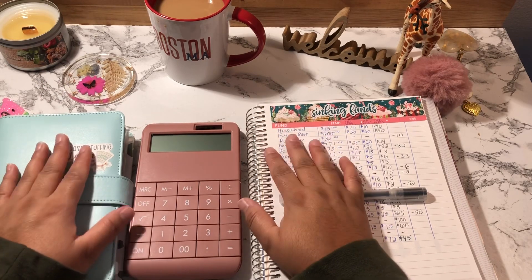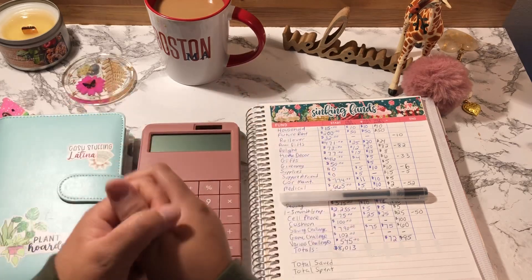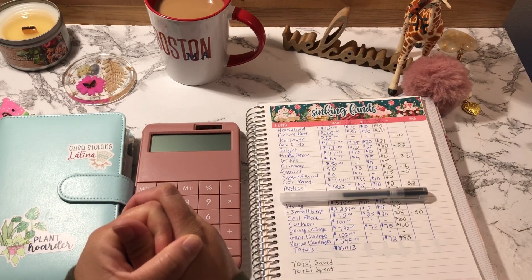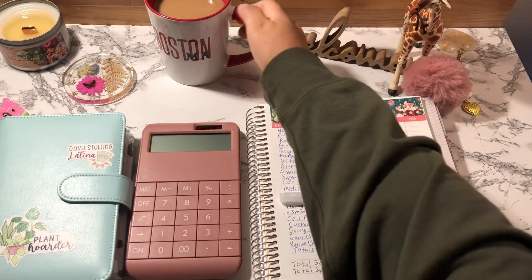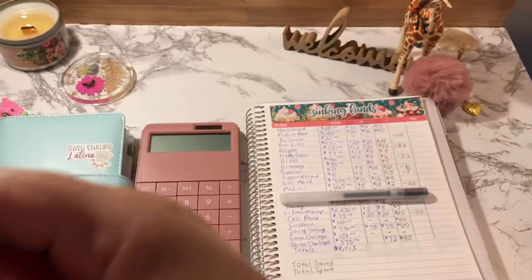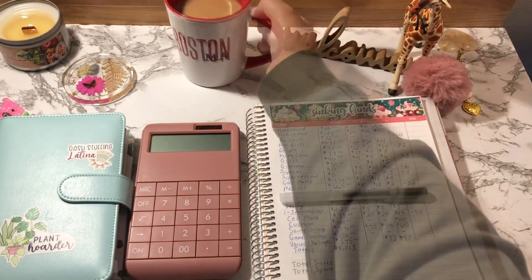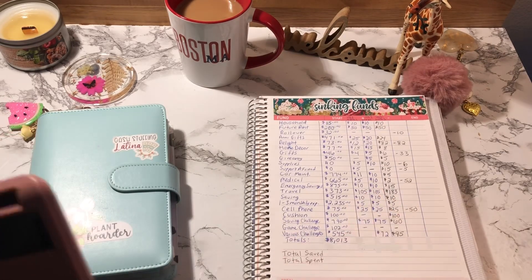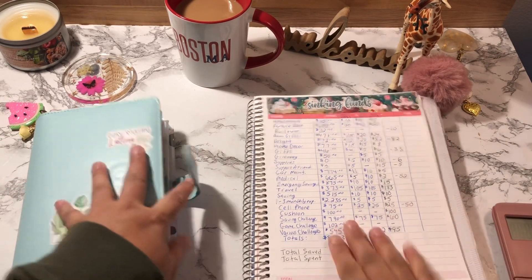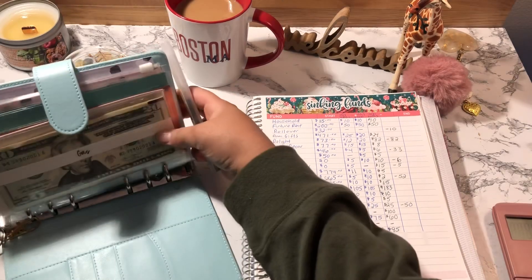Alright you guys, let's just get into this. I am not opening up a sparkling water because I am still drinking my coffee. It is currently Saturday morning, January 1st. I already have my sinking funds opened up here, and now we're going to open up my first binder.